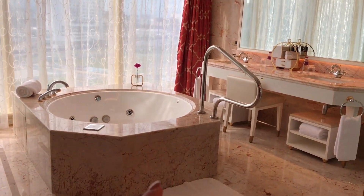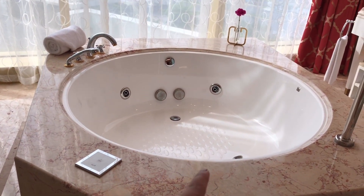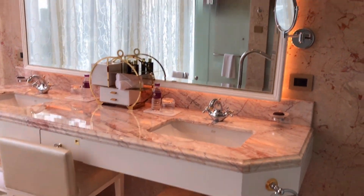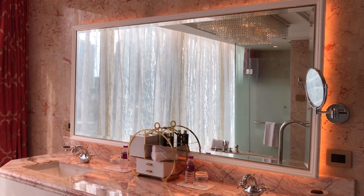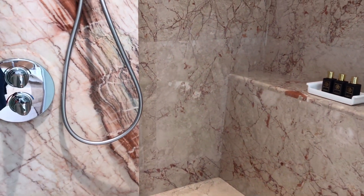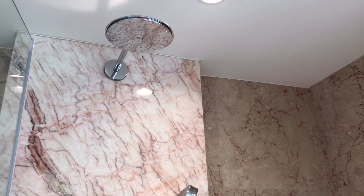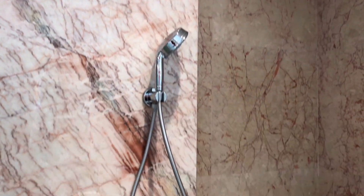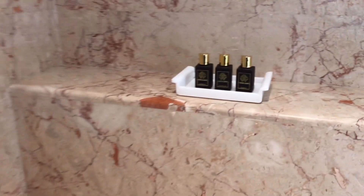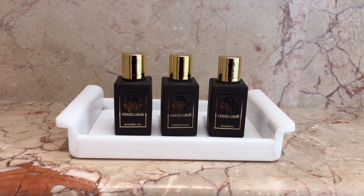This is the toilet and you have a big tub that can fit maybe two to three people here. His and hers sink and a totally huge mirror. We have the shower area here with the rainfall shower head. And you have Roberto Cavalli products — that is Roberto Cavalli.